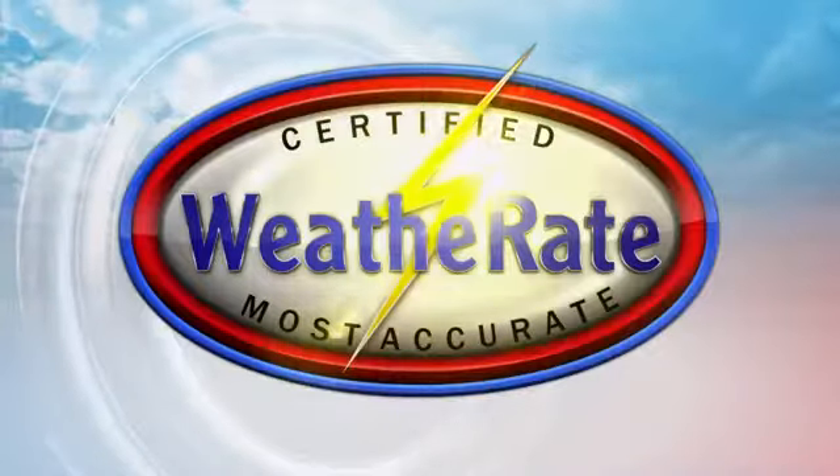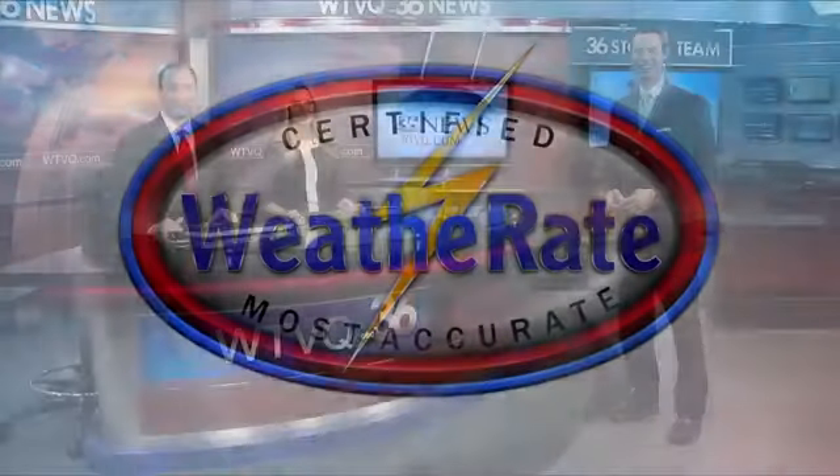Certified the most accurate in Central Kentucky. Thanks for staying with us. We're now joined by Chief Meteorologist Jason Myers.